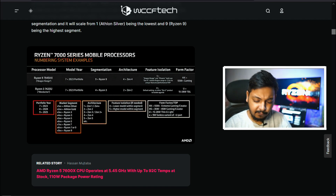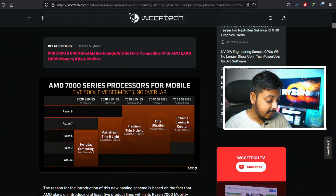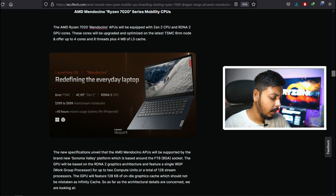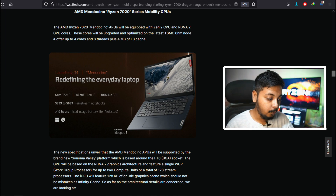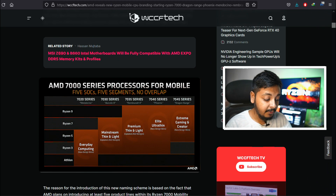AMD is planning to have almost five different product categories for laptop APUs simultaneously. Starting with the Mendocino processors — the 7020 series — for everyday computing. Interestingly, Mendocino will have Zen 2 cores, up to four cores, but with RDNA2 integrated graphics. This is basically similar to what's inside the Steam Deck, though the Steam Deck is power-constrained at around 15 watts maximum.